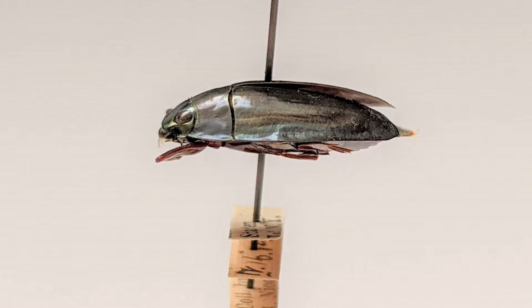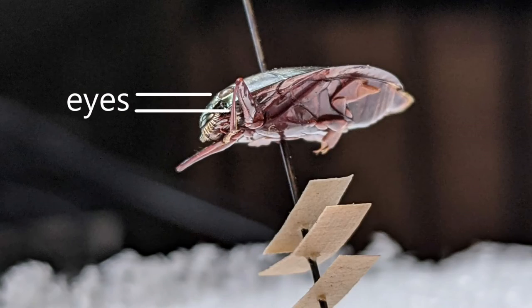Moving into some of Colleen's favorite things, we have the gyrinid beetle — or whirligig beetles — which are also found on top of the water column, suspended on the surface using surface tension. These guys are particularly cool because they have eyes on both the top and the bottom of their head, so whenever they're floating on the water they can see both what's above them and what's below them, actually inside the water. The reason they're called whirligig beetles is because they actually spin on top of the water like a little whirligig.